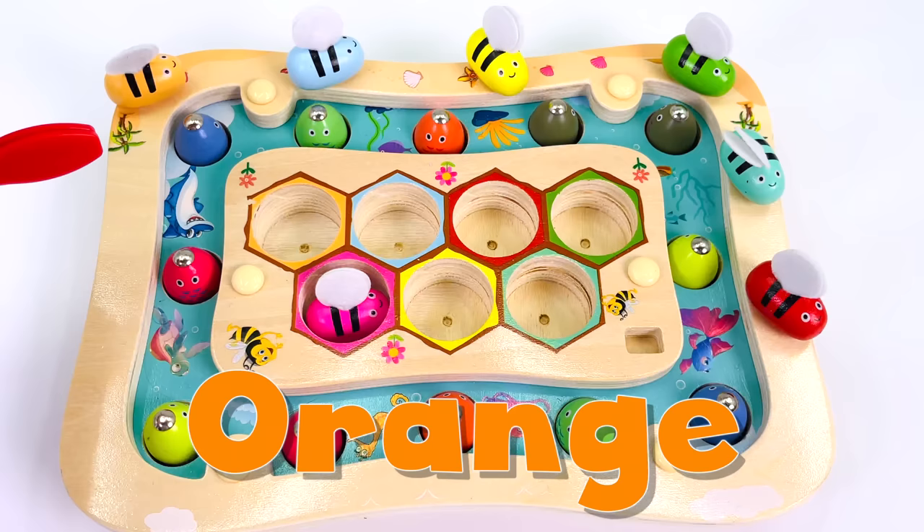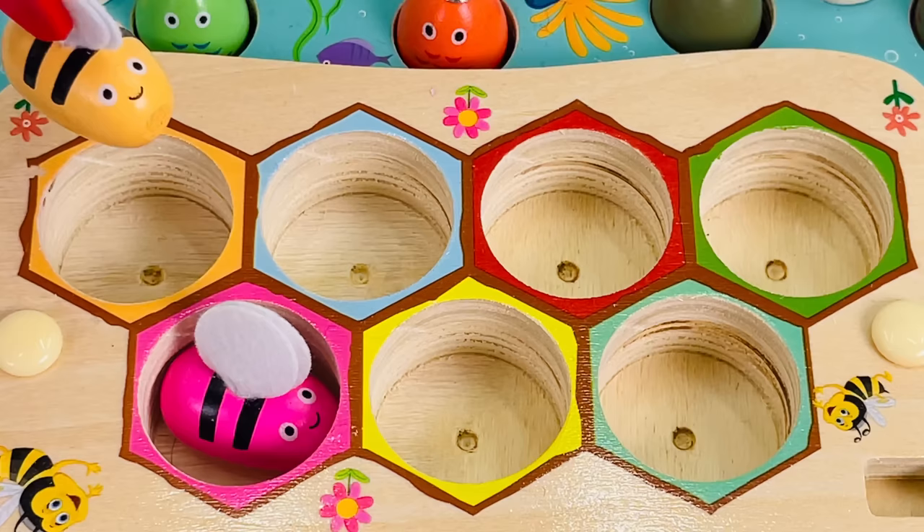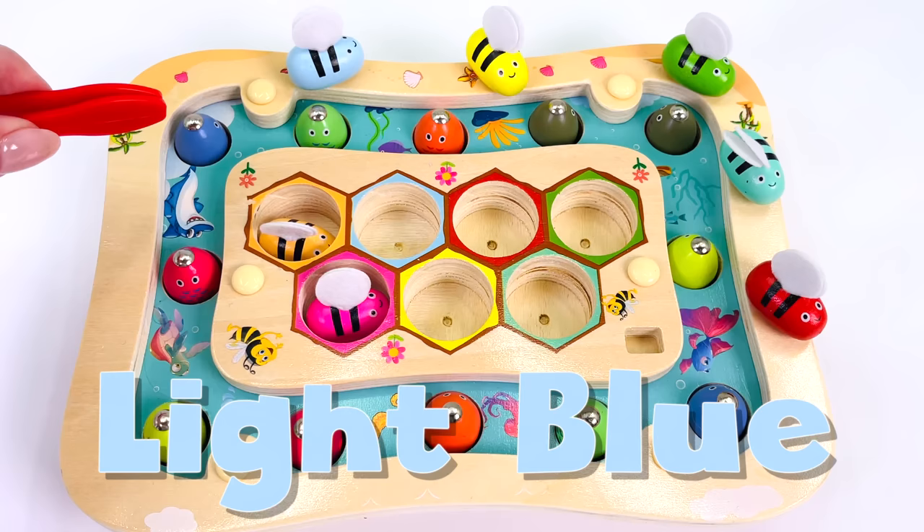Pink bee, number 1. There's the orange bee. Where does it go? In the orange hive, number 2.